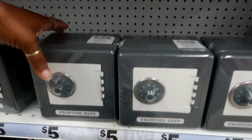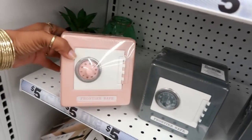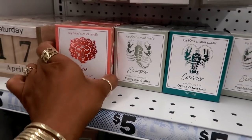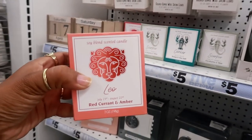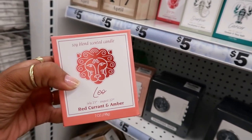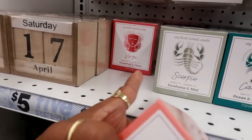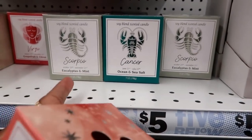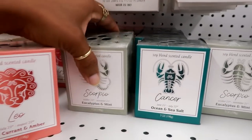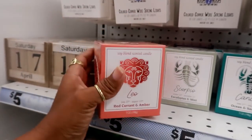There's a cute little bank that also comes in peach for five dollars. Look at this — they've got astrology candles! This one is Leo — red currant and amber. Should I buy that? It smells really good. They have Virgo, Scorpio, Sagittarius — all of them in different fragrances like eucalyptus and mint, ocean — all the signs.